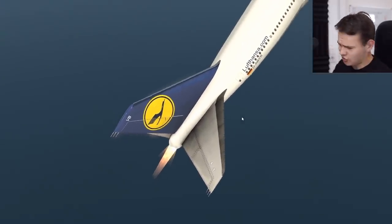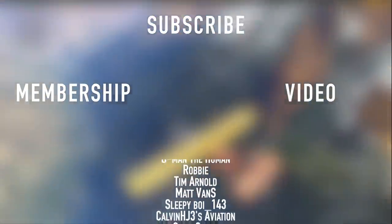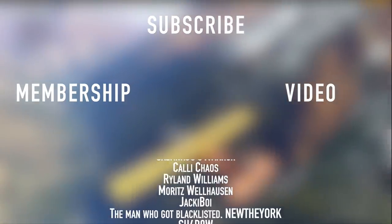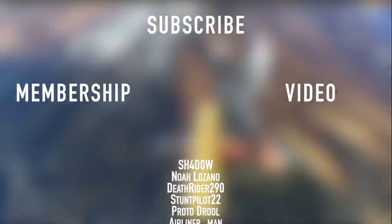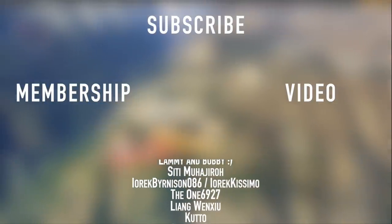I'll see you guys tomorrow. Thank you to all my members here on YouTube: Mike, Jacob, Tanner, Mubarak, Darren Kay, The Human, Robbie, Tim, Matt, Sleepy Boy, Calvin, Kelly Chaos, Ryland, Moritz, Jackie Boy, New York, Shadow, Noah, and Death Ryder.